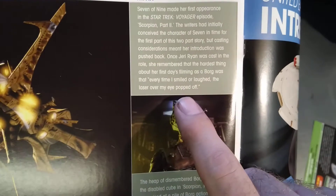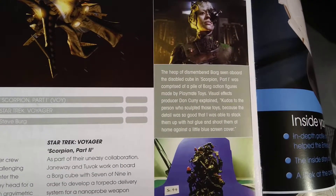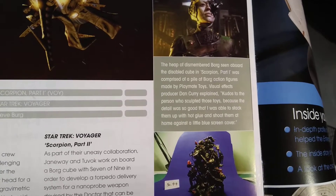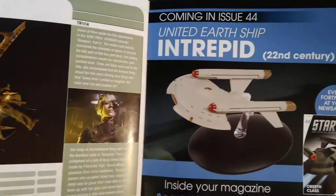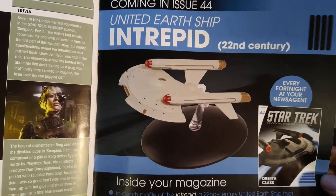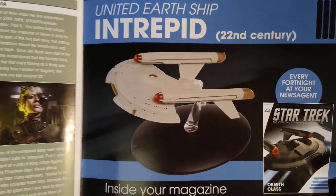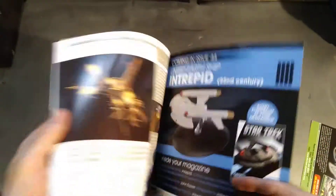See that — every time I smiled or laughed, my laser eye would pop off. Don't laugh, then. So what we've got coming up next: we have the United Earthship Intrepid. I must say, I don't remember that ship. Looks like a kitbash, doesn't it? Probably from pre-Enterprise days.